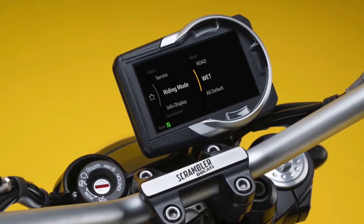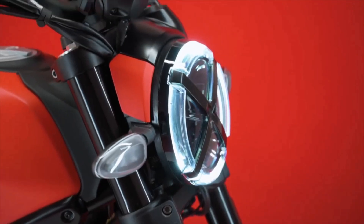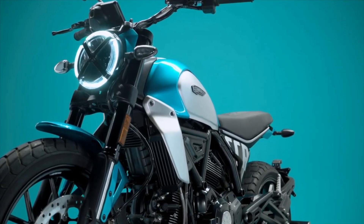Ducati's technological innovations have been put to use in the new Desmodo engine of the Ducati Scrambler, which has 2.5 kilograms less weight and is a distinctive feature of this bike.